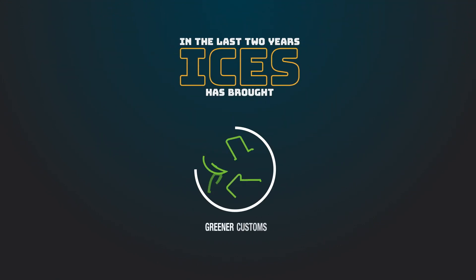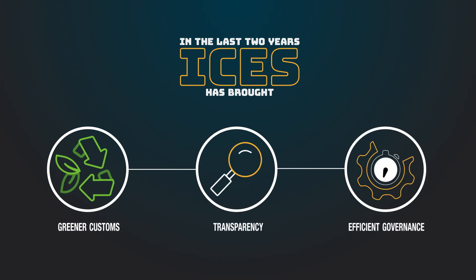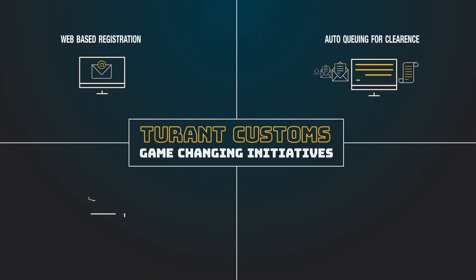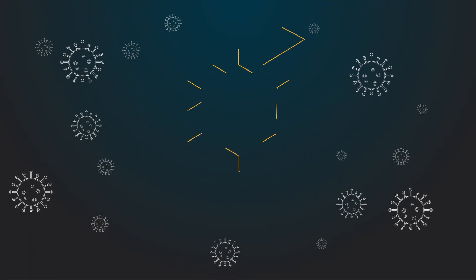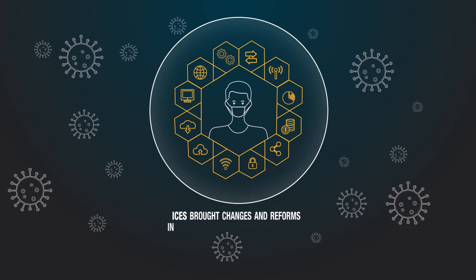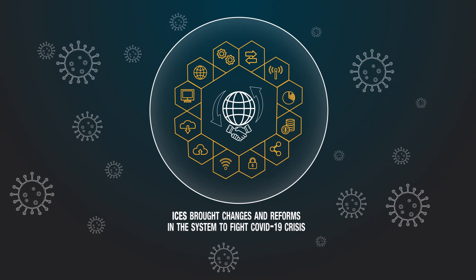In the last couple of years, ICES has brought Indian Customs a greener, transparent and efficient governance through Turanth Customs' game-changing initiatives like web-based registrations, auto-queuing for clearance, machine release and PDF bill of entry. In the current COVID-19 crisis, ICES has been at the forefront of introducing changes and reforms in the system, under which Exim Trade weathered the storm bravely.